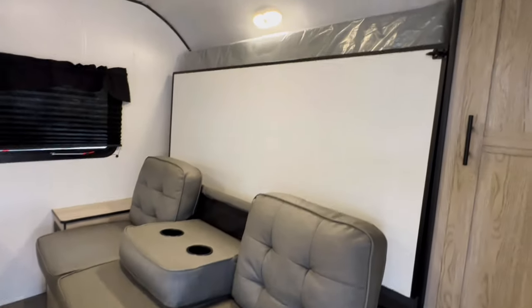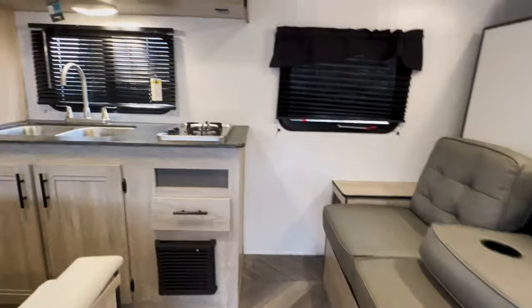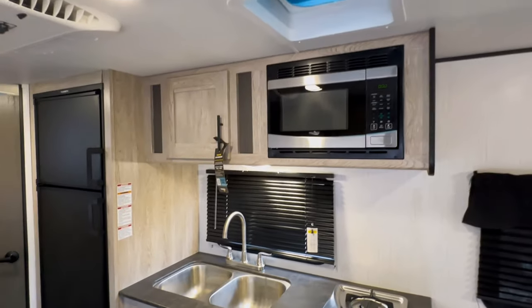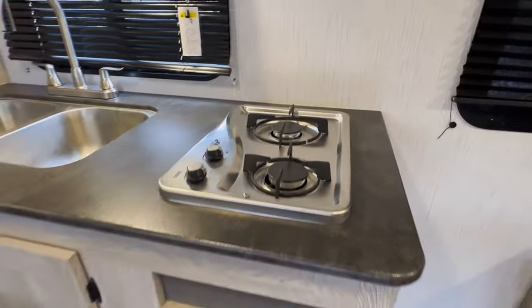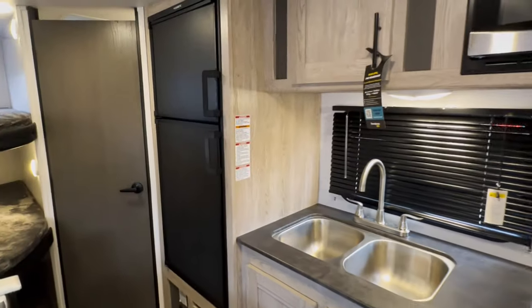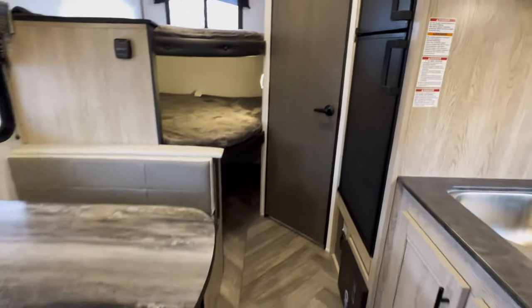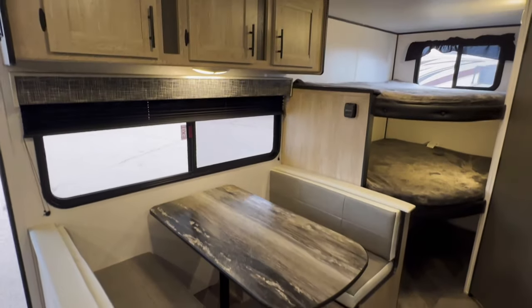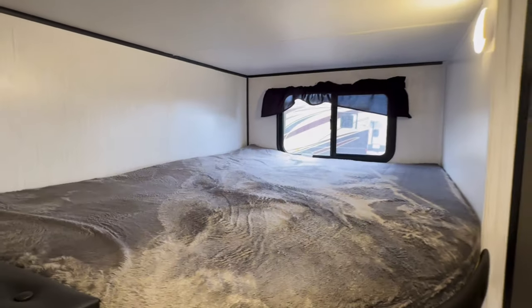Up front, we have the sofa slash Murphy bed — I'll show you how that works in a second. High Point microwave, dual sinks, dual gas burner. We've got a fridge that works on propane and electricity. Here's your dinette, and that does convert into a sleeping area. Extra large corner bunks, folks.